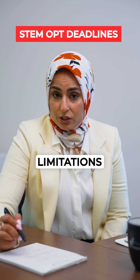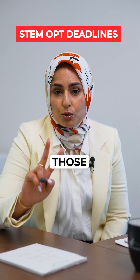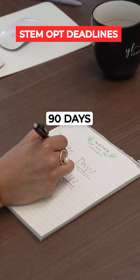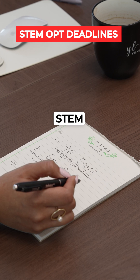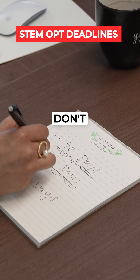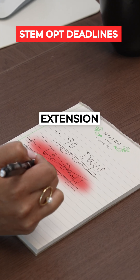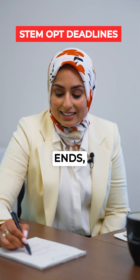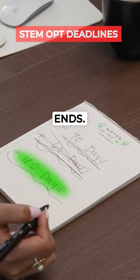The same limitations apply for your STEM OPT extension. If you graduated with a STEM degree, you get two additional years after OPT. You can apply for the STEM extension 90 days prior to your OPT ending, but it must be received by USCIS before your OPT expires. You don't get the 60-day buffer — as long as it's received before your OPT ends, you can work and receive that 180-day grace period.